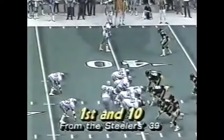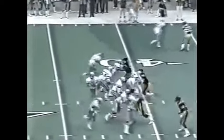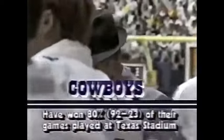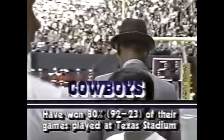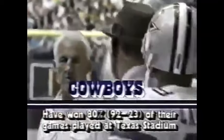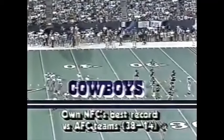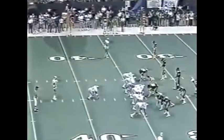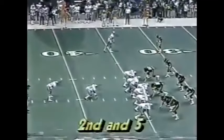First down Dallas at the Steelers' 39, no score. We're in the first quarter with just over ten minutes to go. White to throw — James Jones to the 34-yard line. James Jones in his fifth year, number three draft choice back in '80, but missed two and a half years with a knee injury. Timmy Newsome is injured, not on the field today. Dallas owns the best record in the NFC against the AFC — 38 and 14. Most impressive. Second down and five.